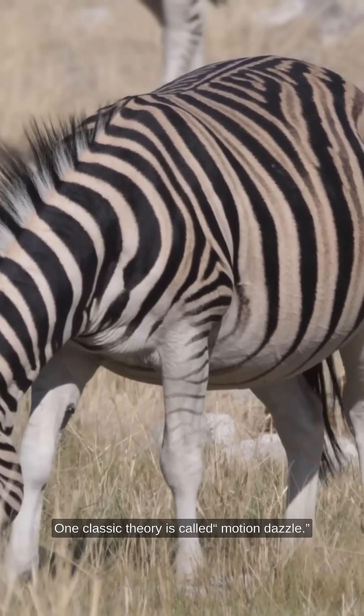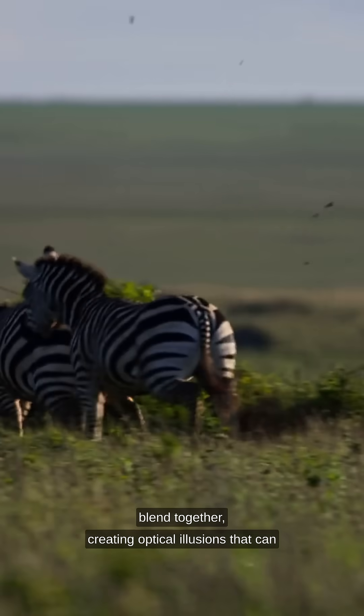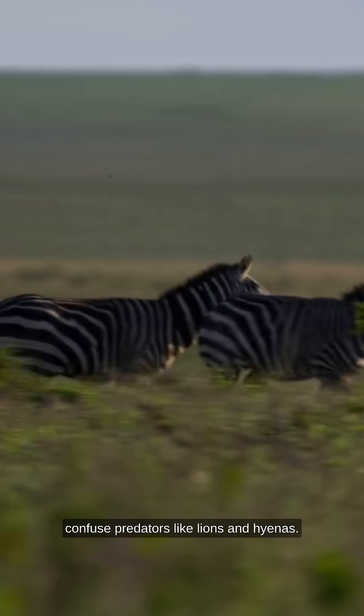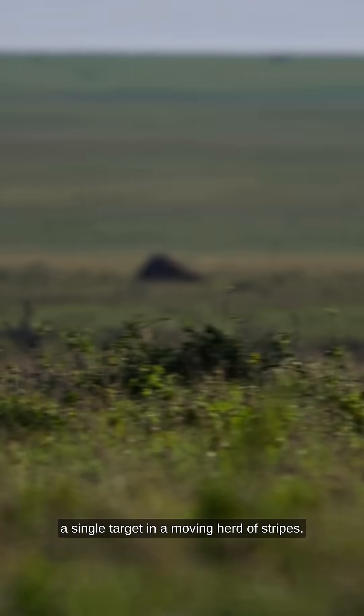One classic theory is called motion dazzle. When zebras run in groups, their stripes blend together, creating optical illusions that can confuse predators like lions and hyenas. It's much harder for these hunters to pick out a single target in a moving herd of stripes.